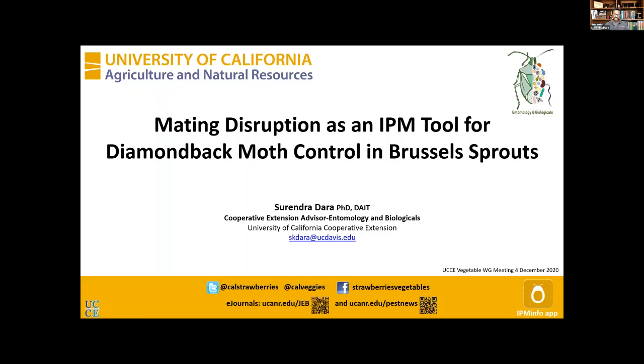Thanks for the opportunity — good to speak to you this afternoon. I recently finished this study in Brussels sprouts using a sprayable pheromone, adding it as part of IPM, and I want to share those data with you.